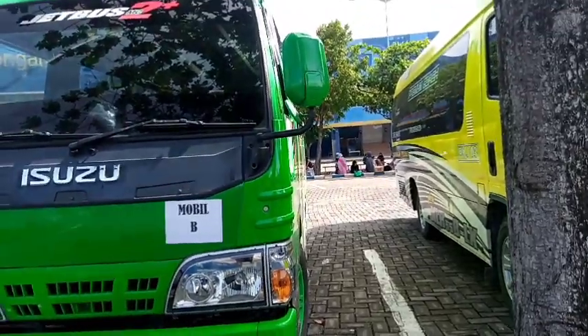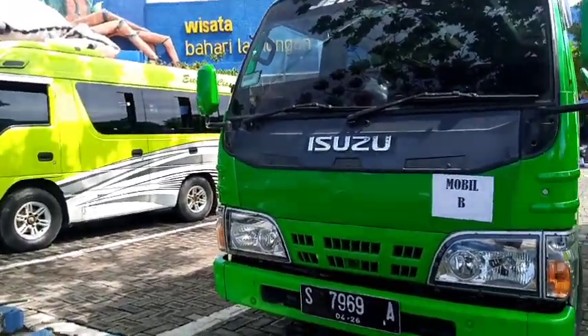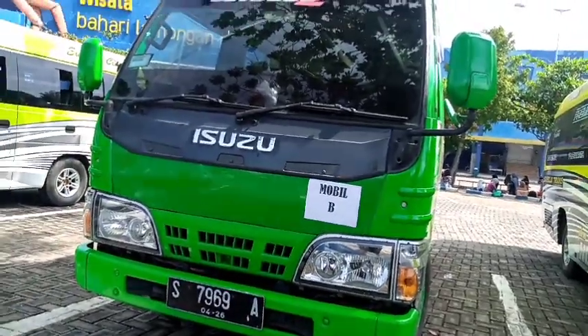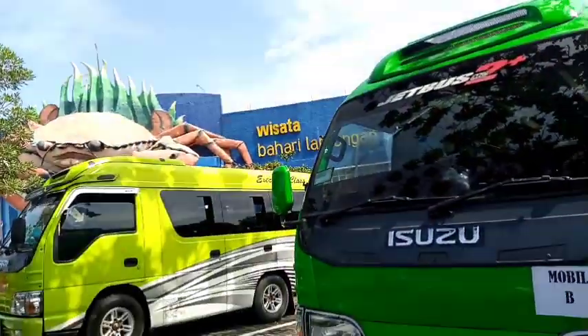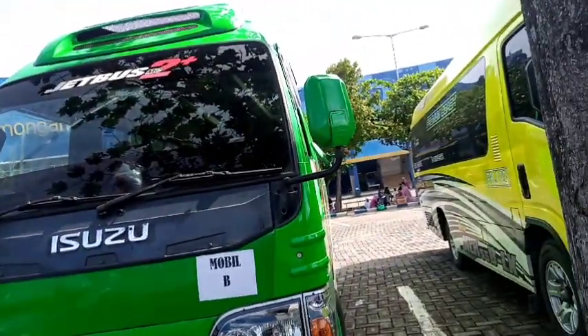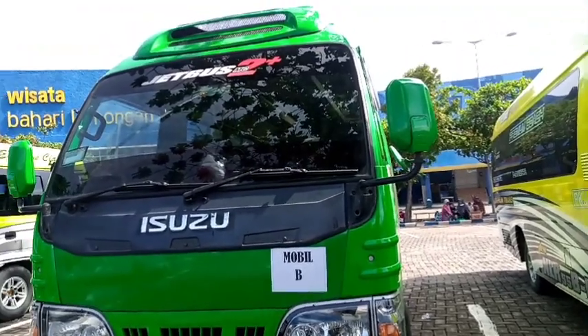Ini suasana parkiran di wisata Bahari Lamongan. Wisata Bahari Lamongan, WBL. Nah, ini unit yang saya bawa, Isuzu NHR warna hijau.